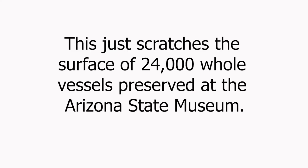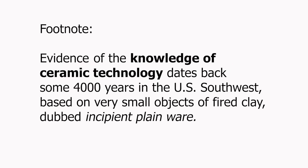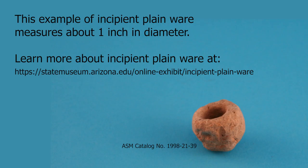I hope you enjoyed this video tour of the Arizona State Museum's pottery vault, and that this will inspire you to come visit us sometime soon and experience our exhibits, events, and public programs. Thank you.